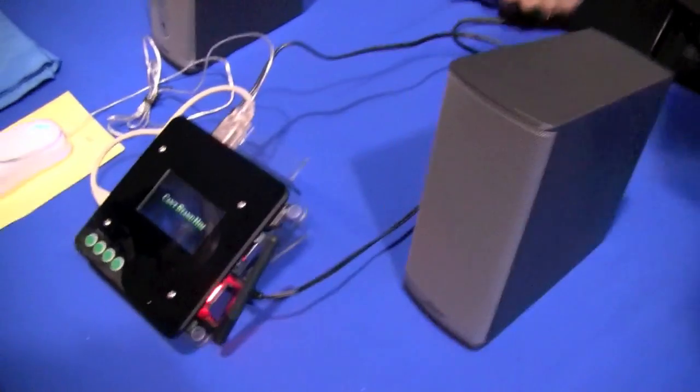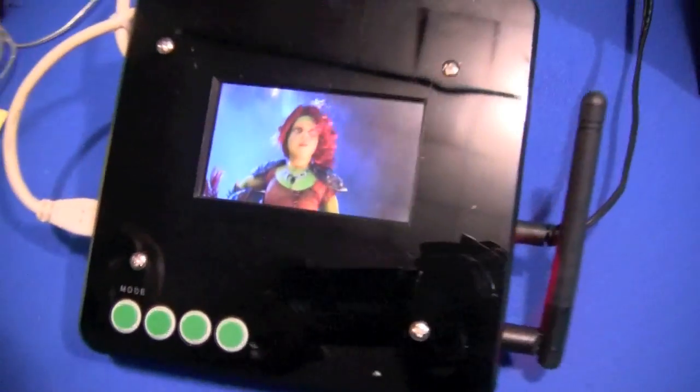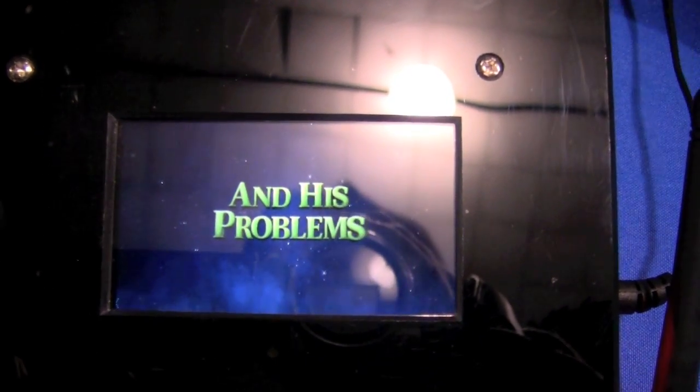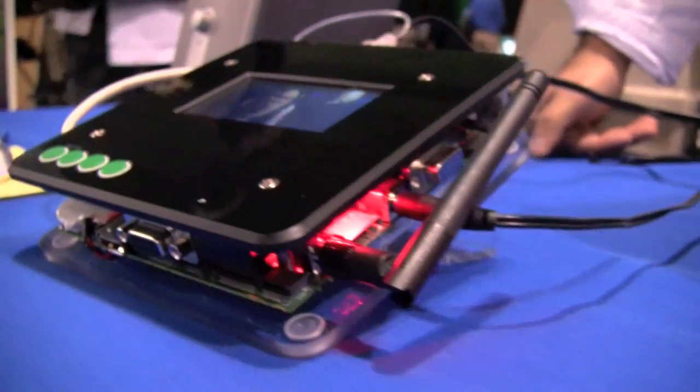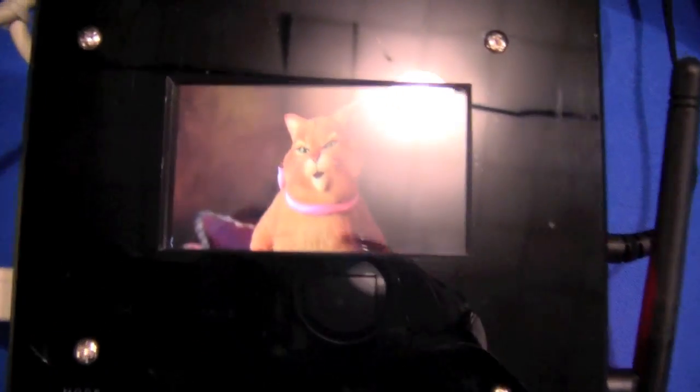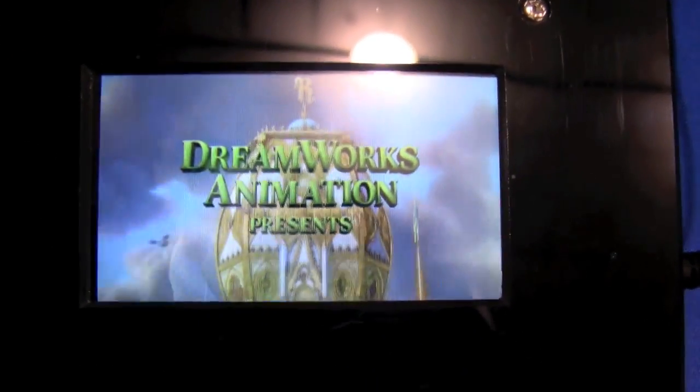What we are showing today is our next generation product. We're working on it with the same technology as before. This is running on the Integra developer platform. It is an 845 by 480 resolution, and the TPD is 2.5.